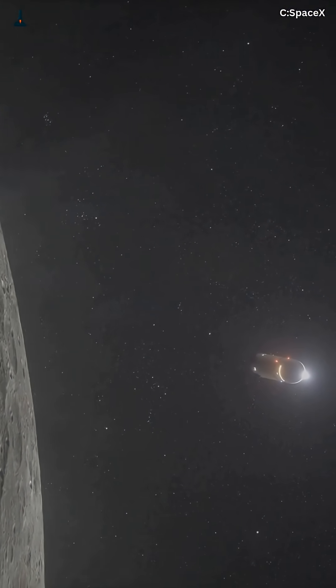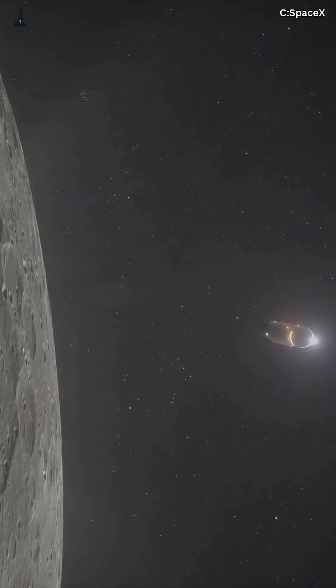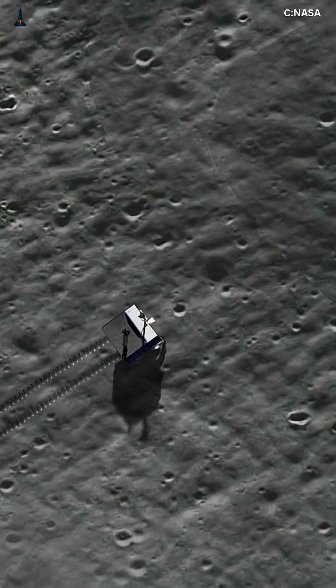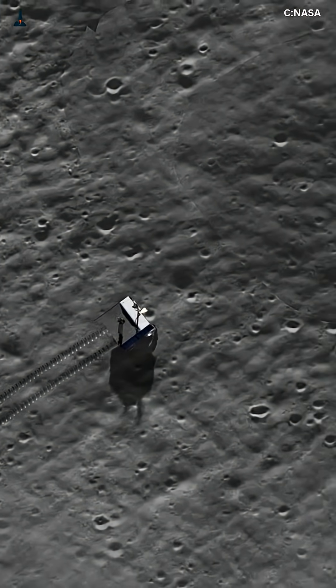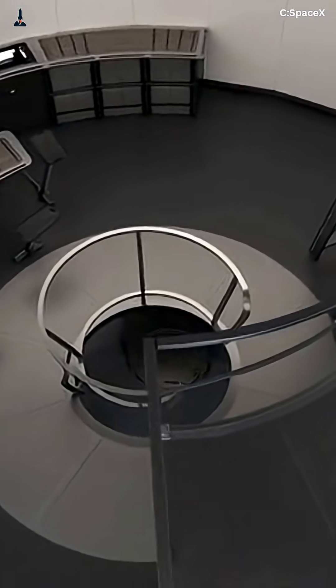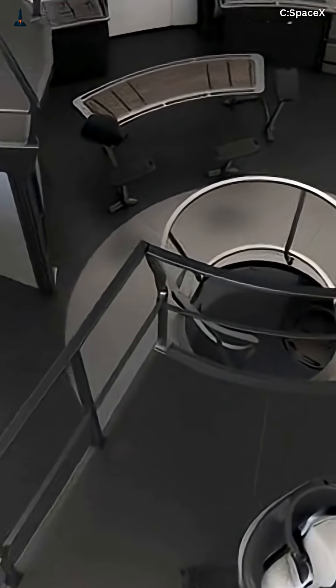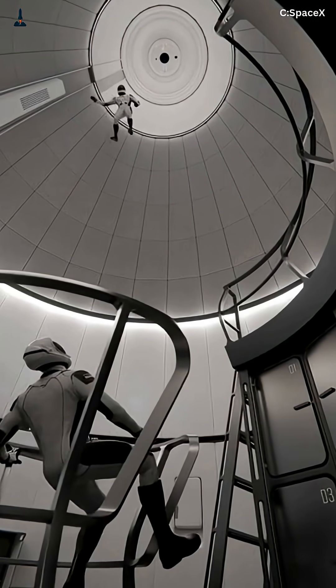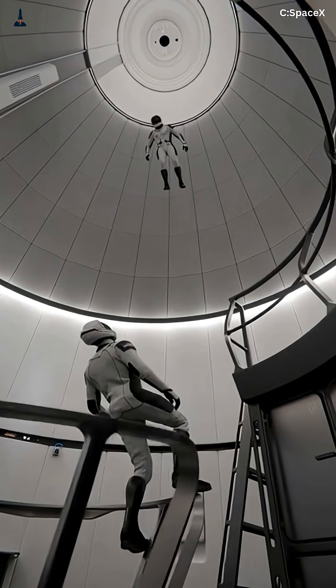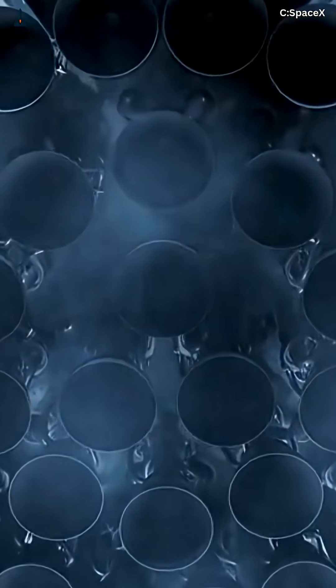Stick around, because what Musk revealed changes everything about how Starship will be used in the next few years. During a recent update, Elon Musk confirmed that SpaceX's long-term plan includes building Moonbase Alpha, a self-sustaining lunar outpost constructed using Starship architecture. The same rocket designed to reach Mars will now be laying bricks on the Moon first.